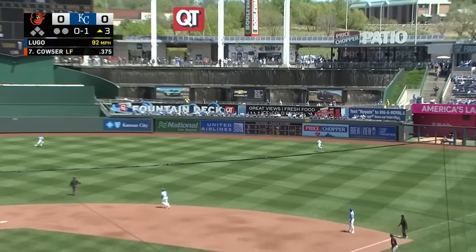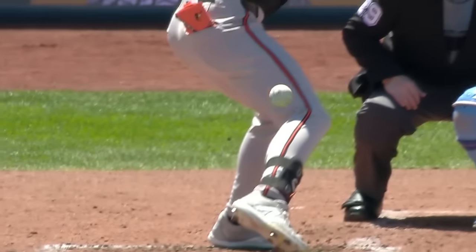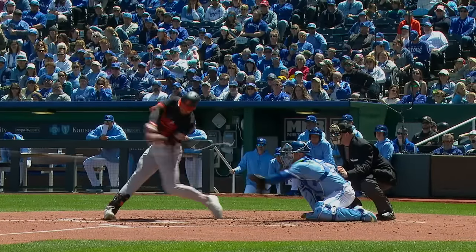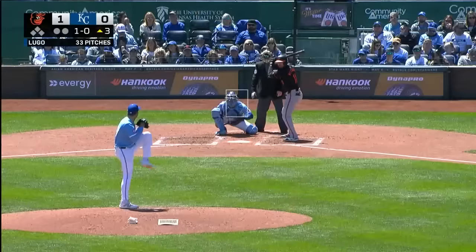Colton Couser drives one out to right center field, hit high, hit deep — Colton Couser into the fountains! He threw one there last night, and he hit one there today. Colton Couser — that's the definition of yeeting a baseball — and it's 1-0 Baltimore. That was a bomb. The wind didn't help that ball at all. There are 216 stitches on the baseball, and I think Colton Couser got every one of those.